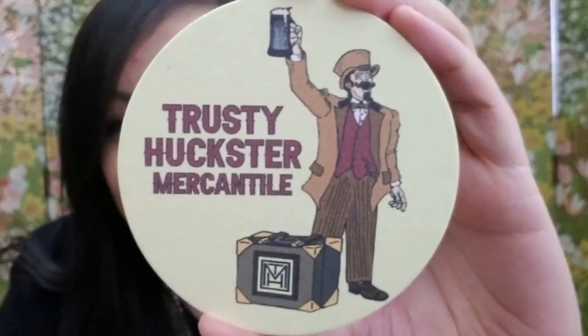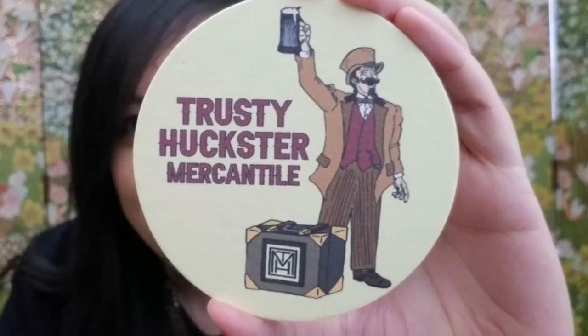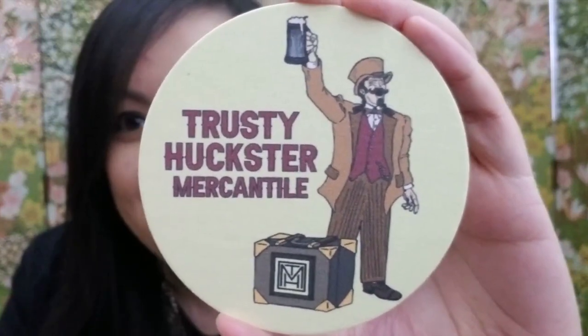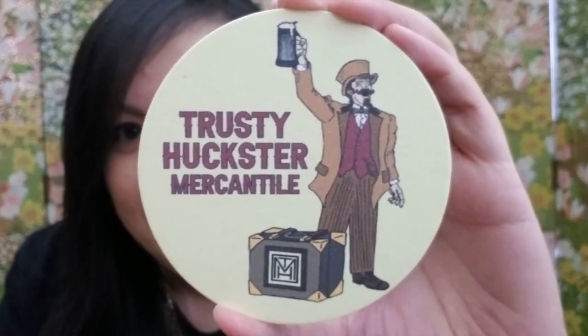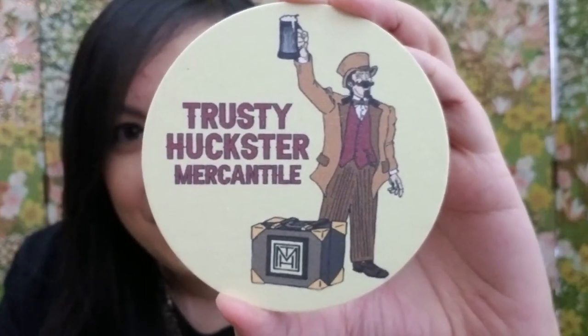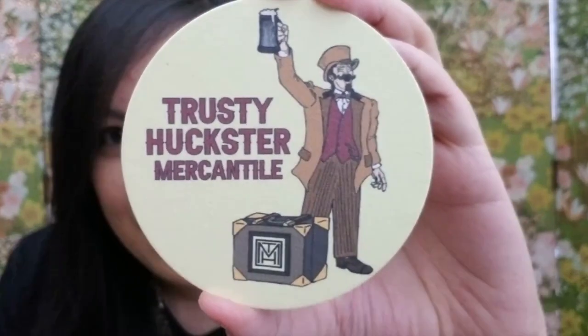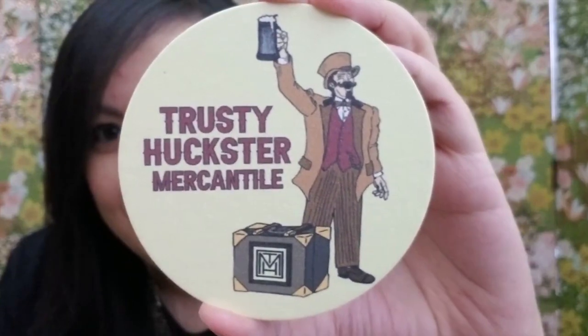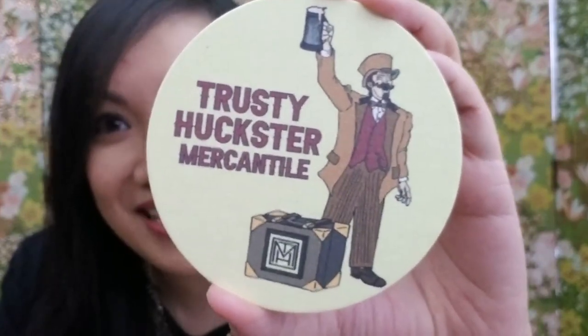He also included a package topper — and I finally own a coaster from Trusty Huckster Mercantile! If you don't know Patrick from Trusty Huckster Mercantile, he likes to collect coasters and everyone knows him for his coasters. I'm so excited to finally own one from Patrick himself.